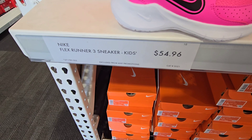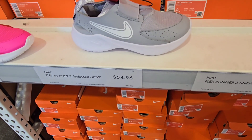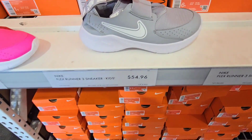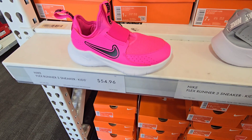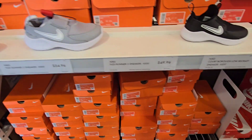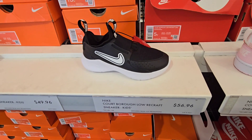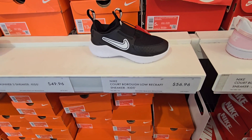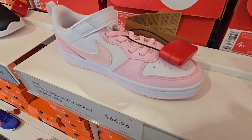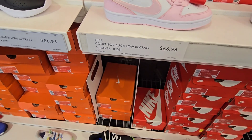Those runners are $54.96. They have them for bigger kids too, in gray. The bigger they are, they're not as cute — that's just my personal opinion. They look better in the smaller size. They also have them in all black, which is $56.96. These girls' shoes are cute — they're pink, they're $66.96. Let's see what else they have.